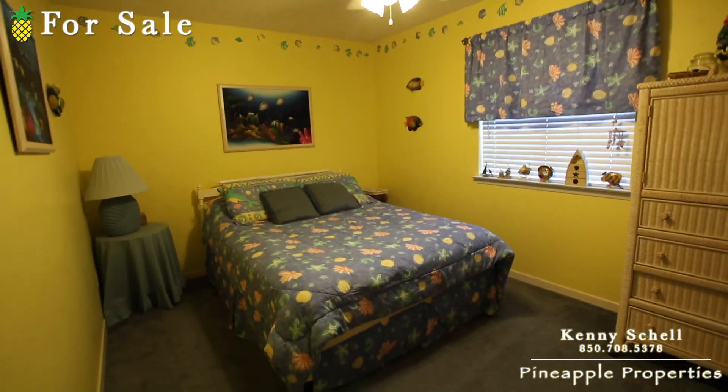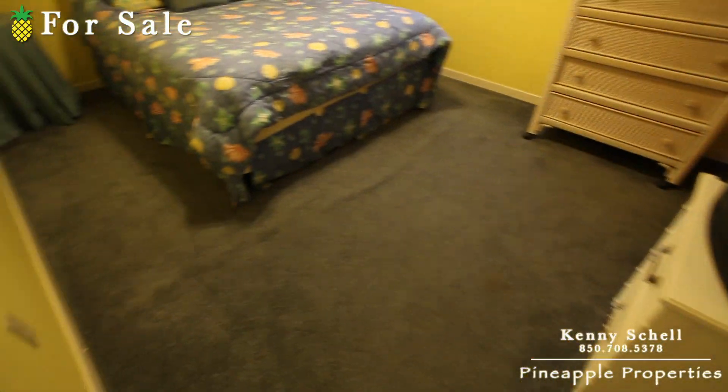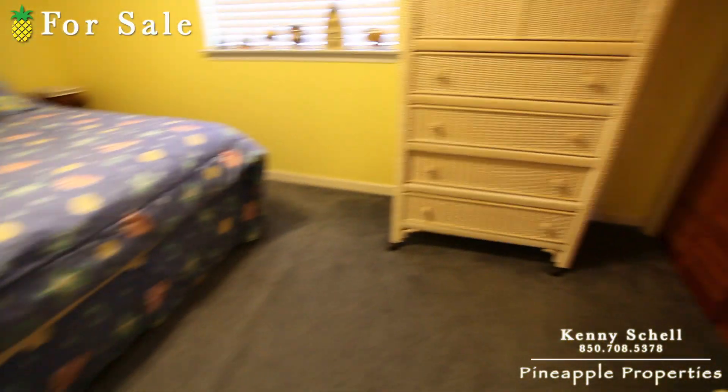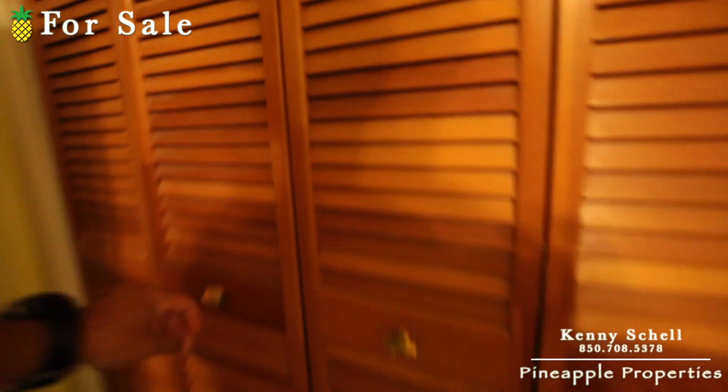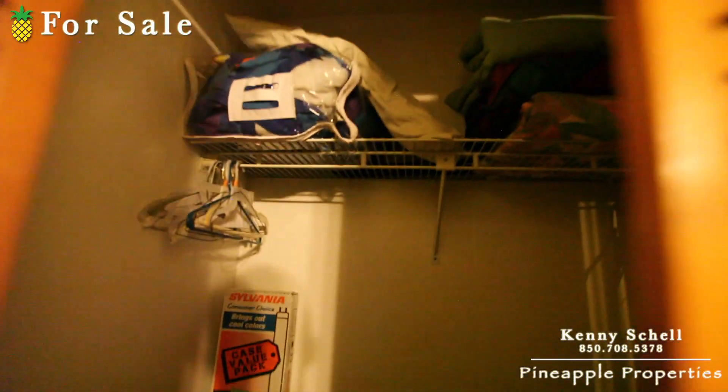As you come over here to the right you got your guest bedroom, with the carpet in here as well. Just got your normal closet here — actually it's a little bit bigger because of the stairs there down below.